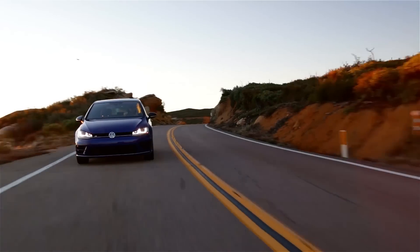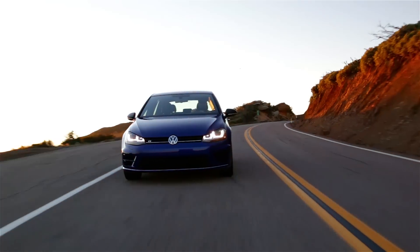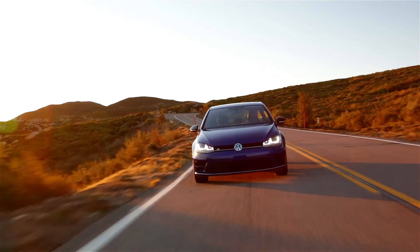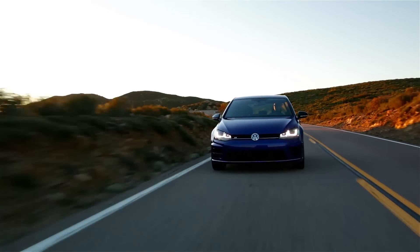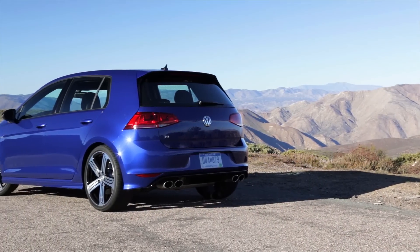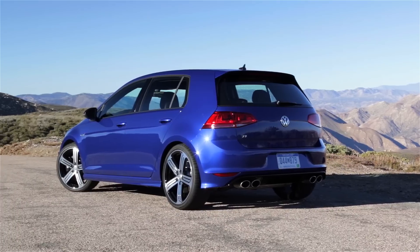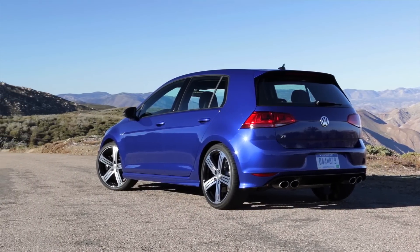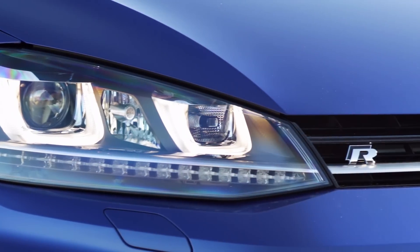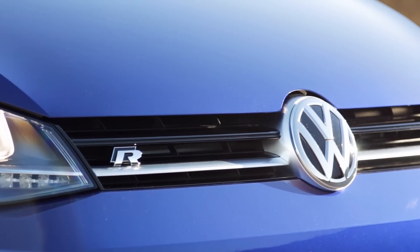And for a hatchback, man, you can really point this thing. I really, really like it. This thing just hustles. Who doesn't love a flawless downshift with a nice blip of the throttle? So we've got a car that turns in really well, responds to mid-corner throttle corrections — not that you want to be doing that, especially if you're not so experienced. But the chassis does respond well to that, and that is a good thing for drivers like us.